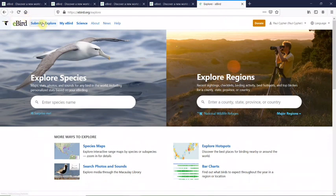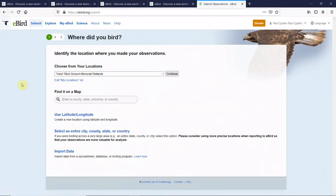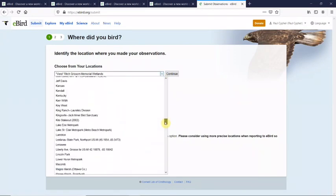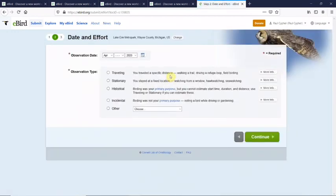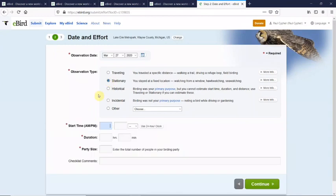This whole video is all about our submission of data, so let's get to that. Once you have been in eBird for a while, it keeps track of all your locations. So I'm going to scroll down the list of my locations — everything's alphabetical — and I'm going to find Lake Erie Metro Park right there. I click continue. Now it wants to know what we were doing and where we were doing it and when. So we're going to say March, and today's date is the 27th. Our observation type: I was stationary — I wasn't driving or walking.